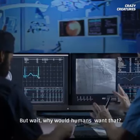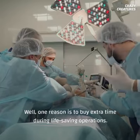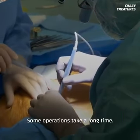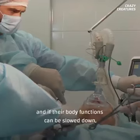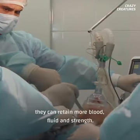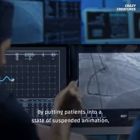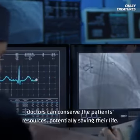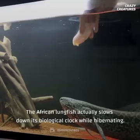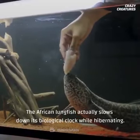But why would humans want that? Well, one reason is to buy extra time during life-saving operations. Some operations take a long time, and patients are vulnerable during that time. If their body functions can be slowed down, they can retain more blood, fluid, and strength. By putting patients into a state of suspended animation, doctors can conserve the patient's resources, potentially saving their life.